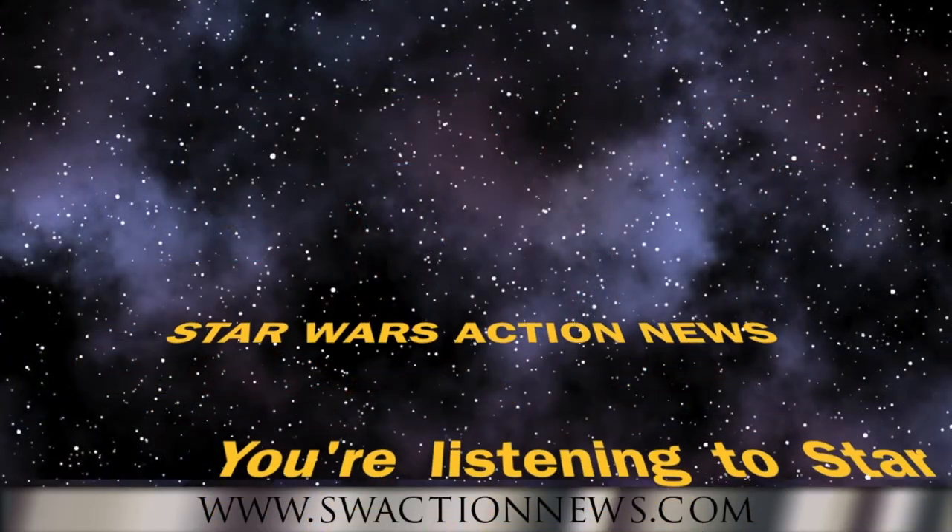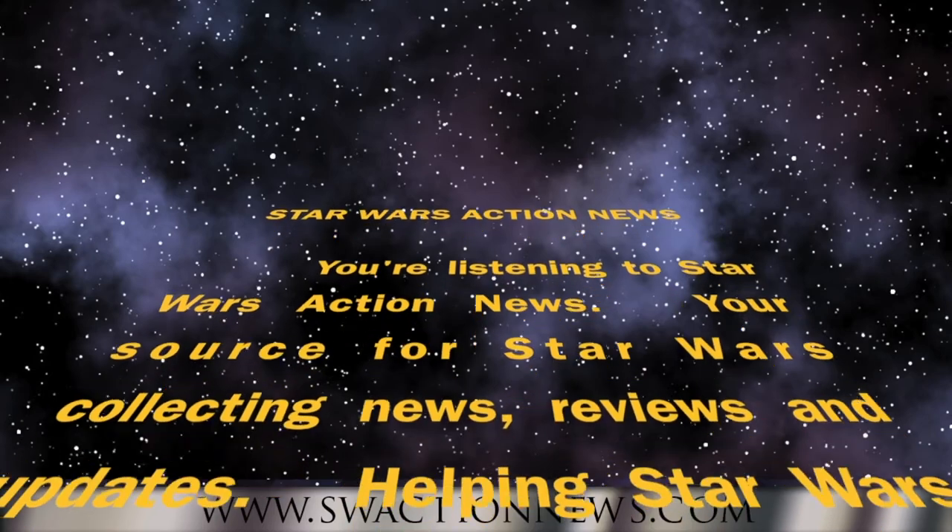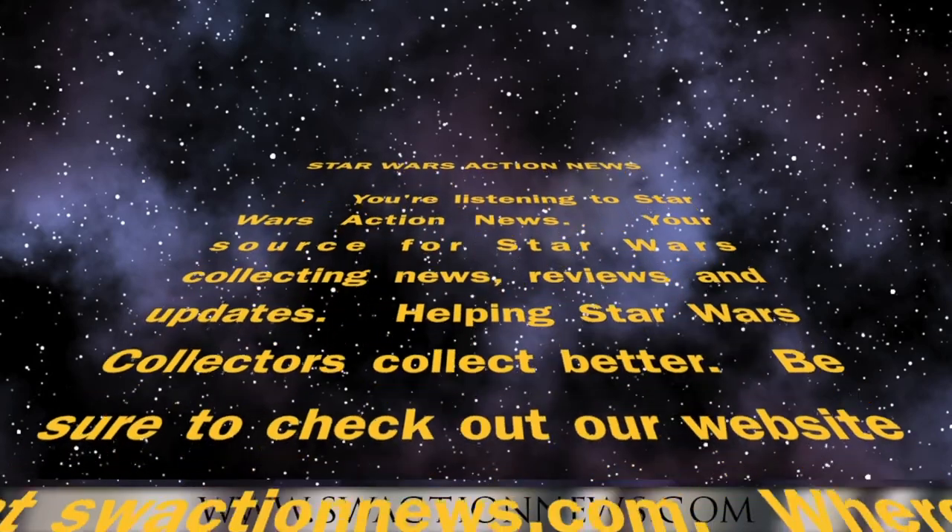You're listening to Star Wars Action News, your source for Star Wars collecting news, reviews, and updates. Helping Star Wars collectors collect better.